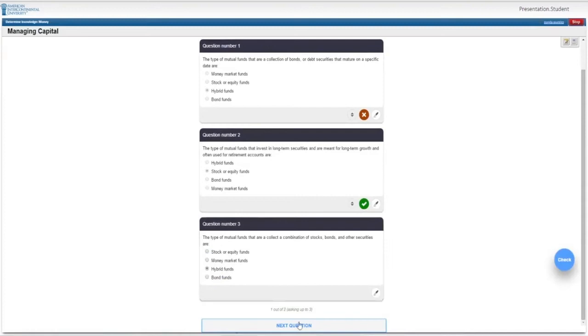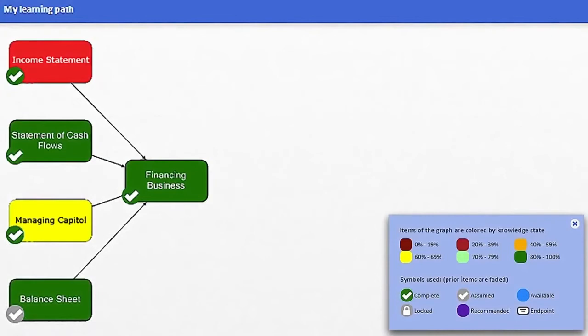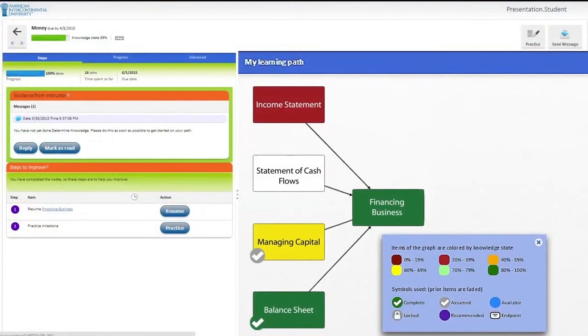When the initial assessment has been completed, IntelliPath generates your personalized learning map. The learning map is color-coded to indicate your initial level of knowledge for key concepts within the course.